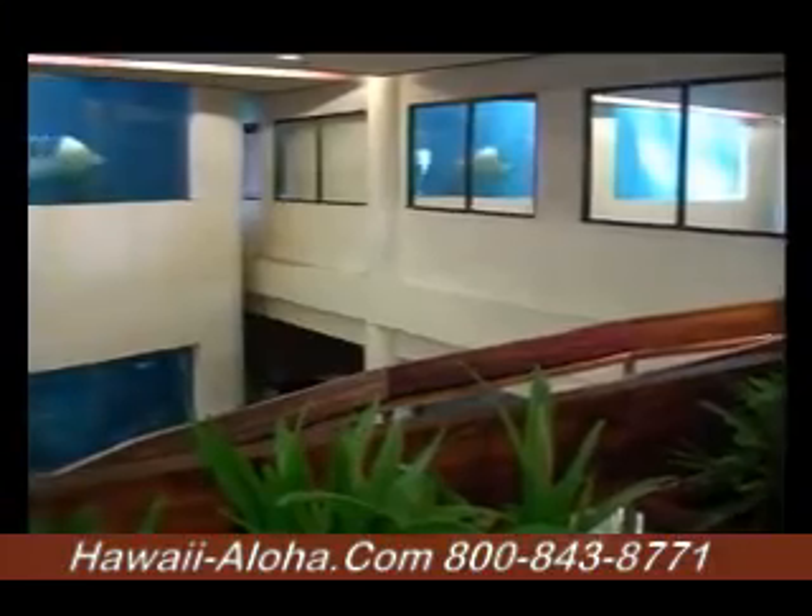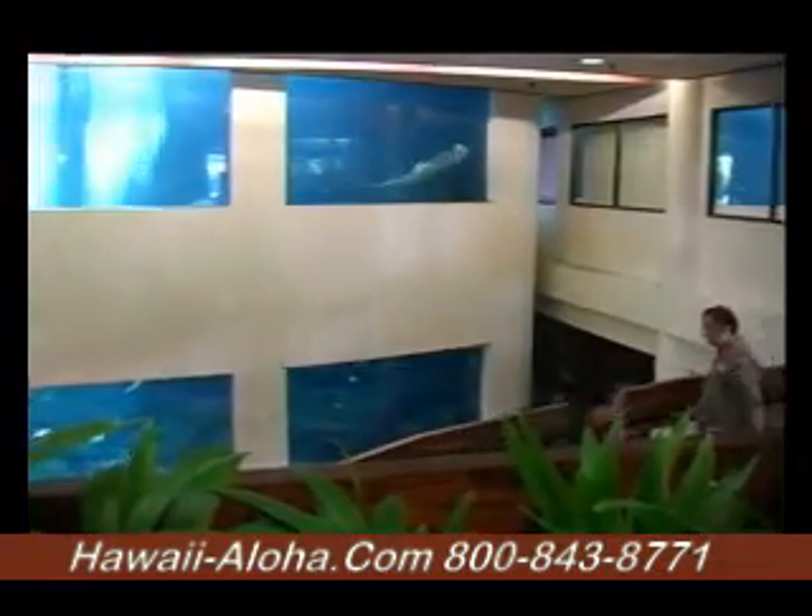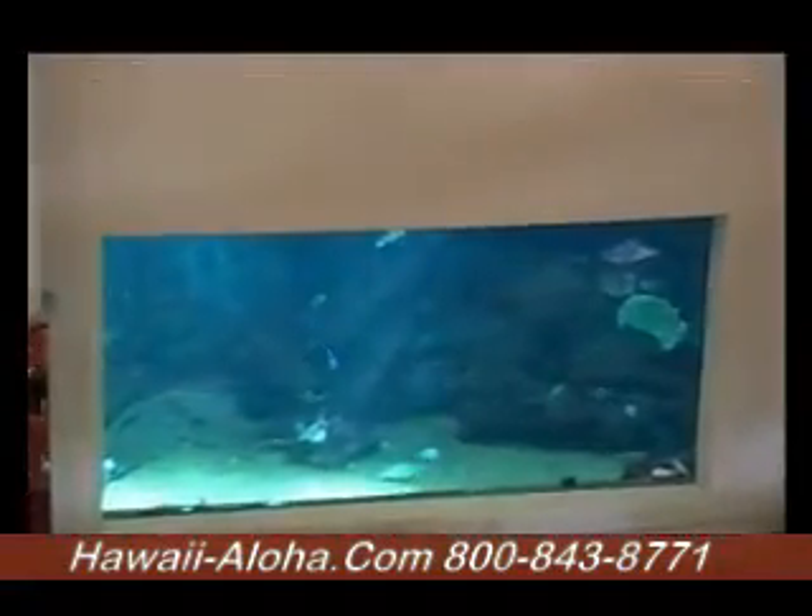It's home to the 280-gallon indoor aquarium, which is three stories high, and has native species of fish and stingrays.